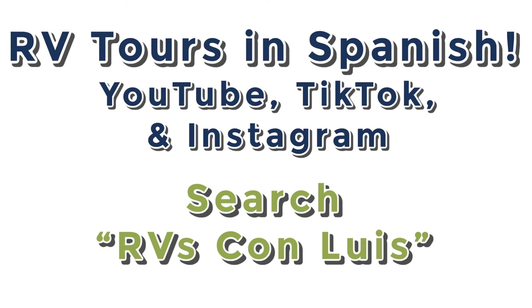Thanks to my father-in-law and a full family effort, we now have 100% Spanish-speaking RV tour videos online. Whether it's YouTube, TikTok, or Instagram, search 'RVs con Luis' to find his pages and subscribe. They'll feature a lot of the same videos I post, just with Spanish dialogue. Links are in the description — like, follow, subscribe, and share with friends and family.